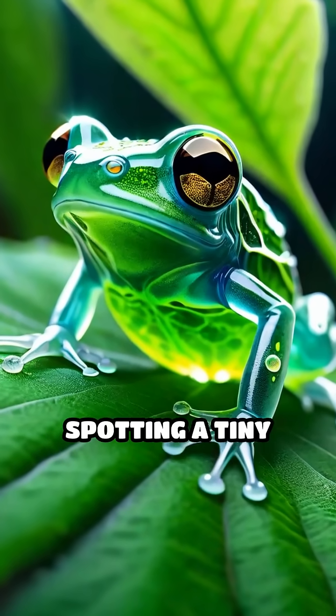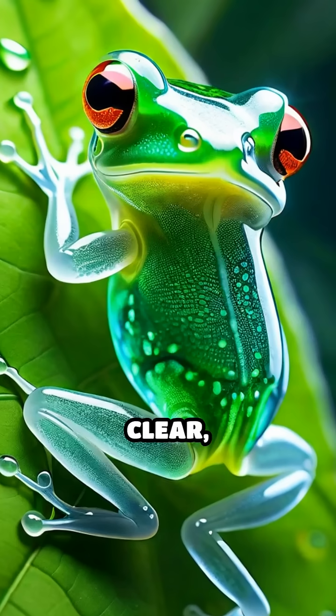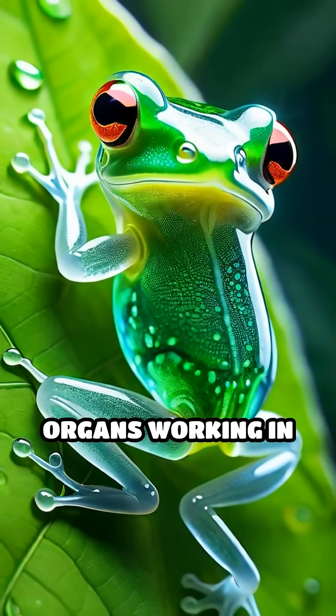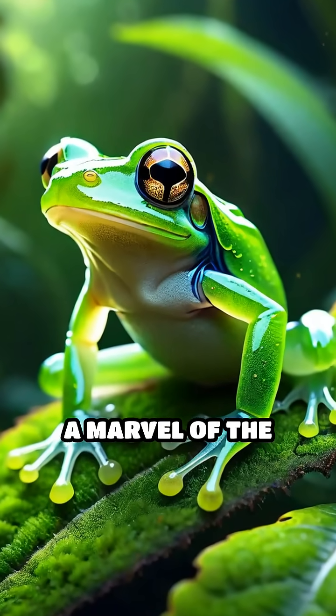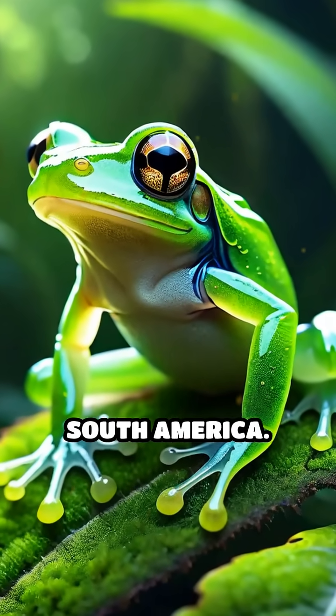Imagine peering through a leaf and spotting a tiny frog with skin so clear you can see its organs working in real time. Meet the glass frog, a marvel of the rainforests in Central and South America.